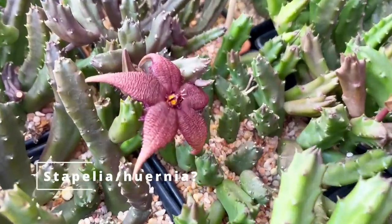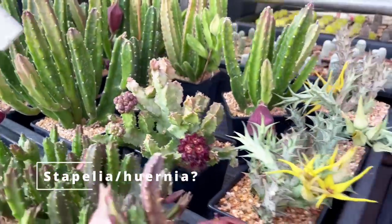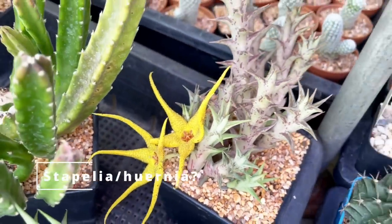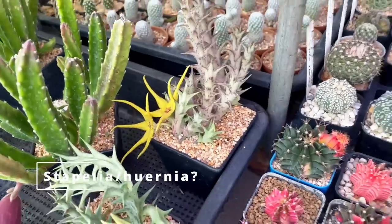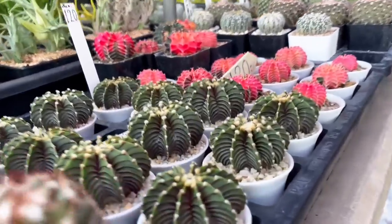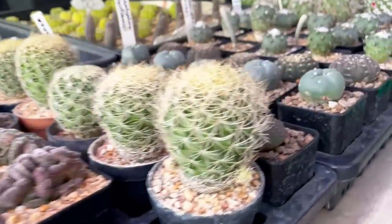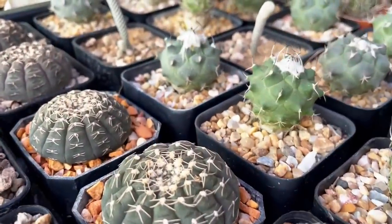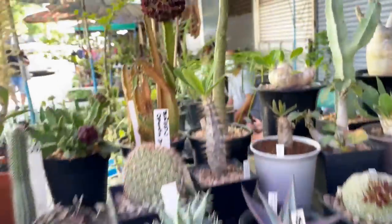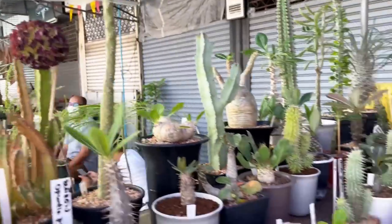Look at these — these are Stapeliads, if I'm not wrong. I keep killing mine because I'm an overwaterer — this is a recurring theme for me. Look at this beautiful, wonderful cacti flower. I'm not an expert in this genus, but it's something that I would really love to get into in the future. I'm starting to get a little bit more relaxed with my plant collecting as I close down my plant store. I really urge you guys to come to Bangkok. You need more than one day in this market and it really wears you out. You're exhausted because everything is catching your eye.